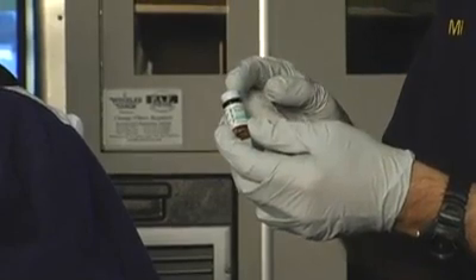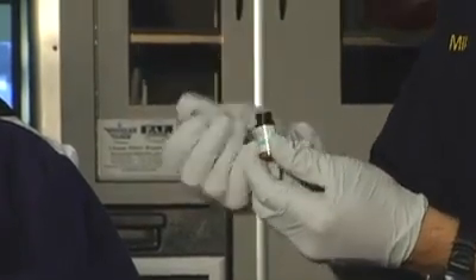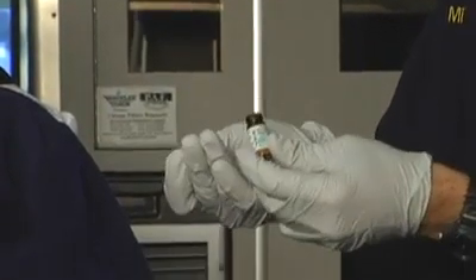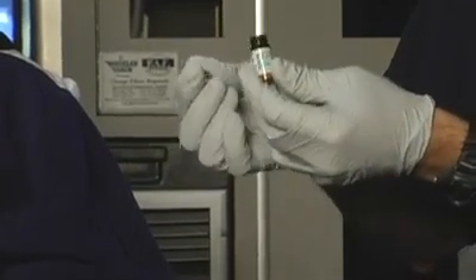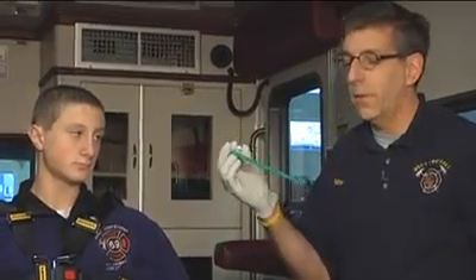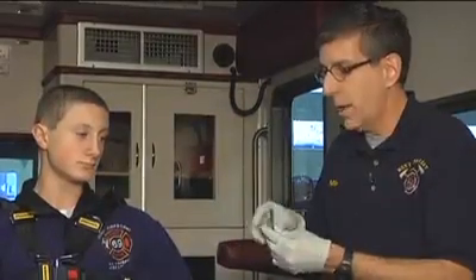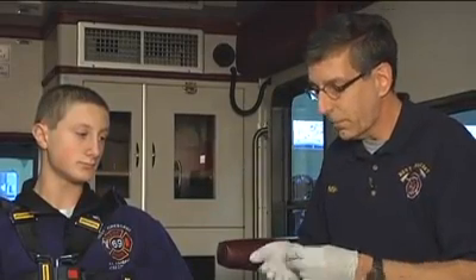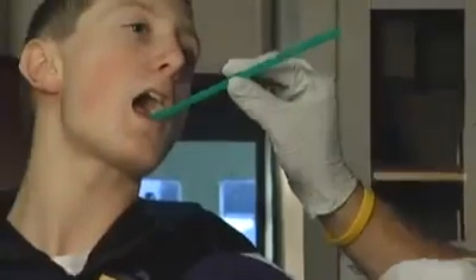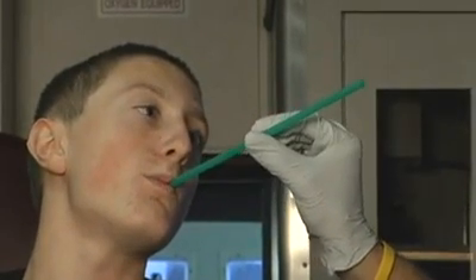A nitroglycerin tablet requires saliva to dissolve, and you want to be careful when taking a nitroglycerin tablet out of the bottle that you have gloves on so you're not absorbing the nitroglycerin through your hands. Take a tablet out of the bottle by putting one into the cap. Then take an ordinary drinking straw and use it as a mechanism of delivering the nitroglycerin to the patient — put the straw into the patient's mouth underneath the tongue and drop the tablet into the straw.